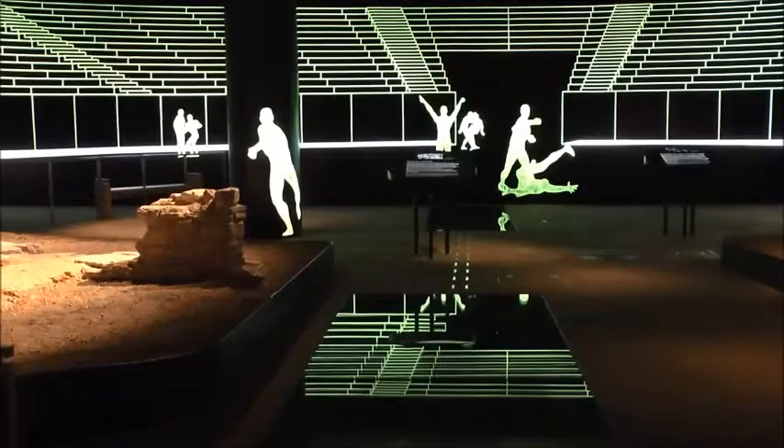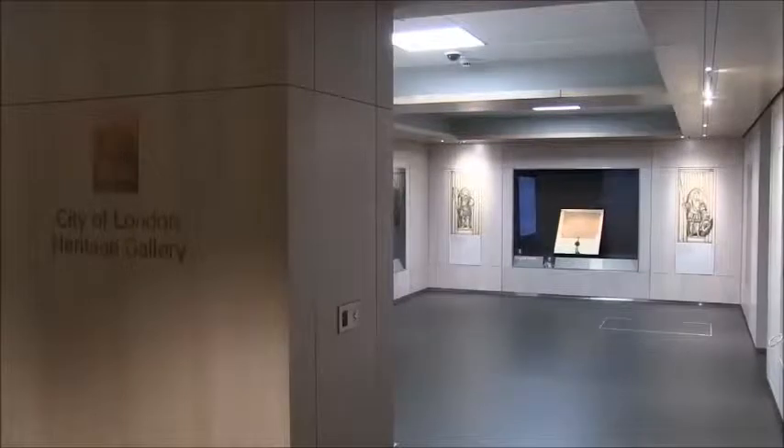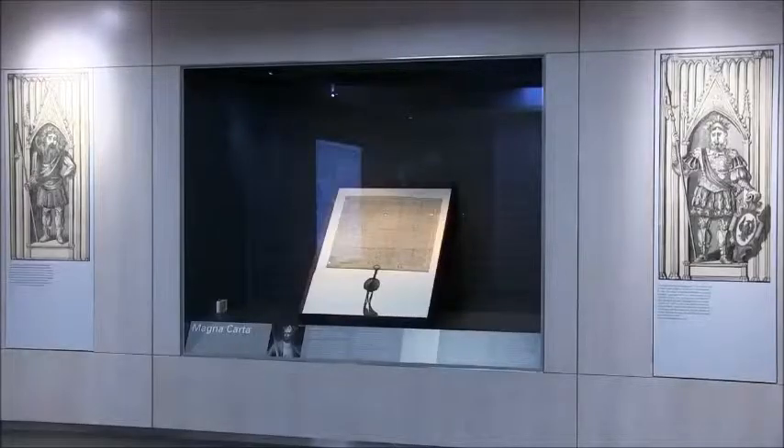You probably don't know this little gem is run by the City of London Corporation, who are the fourth largest contributors to the arts in the country. Here we have the Roman Amphitheatre and we also have our new Heritage Gallery where you will see various historic documents from time to time. This is part of the Cultural Hub.